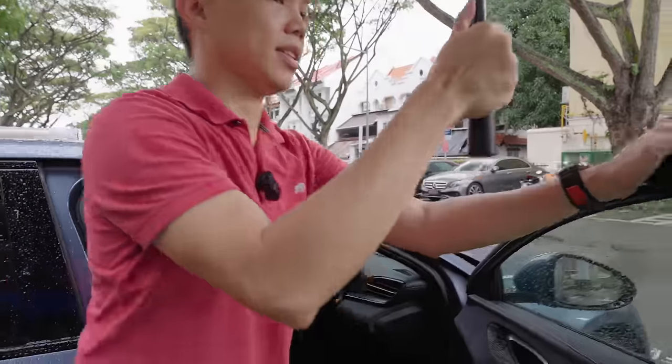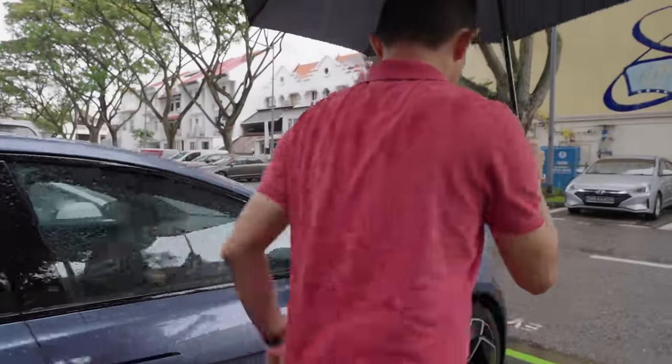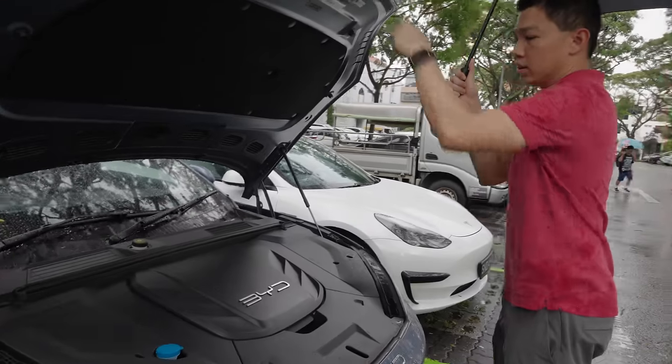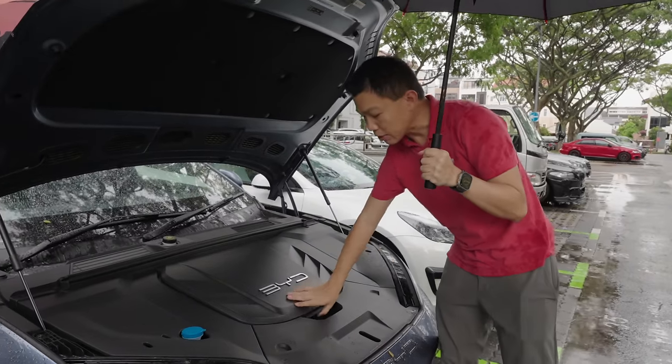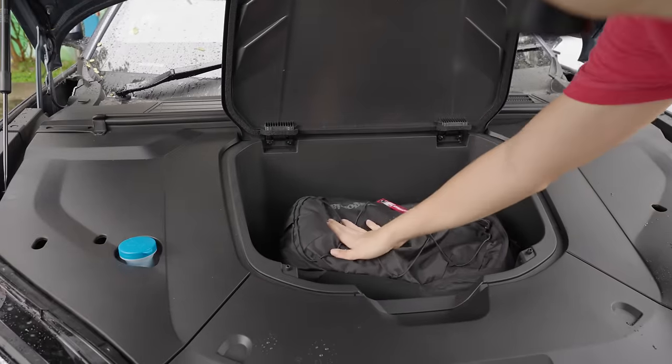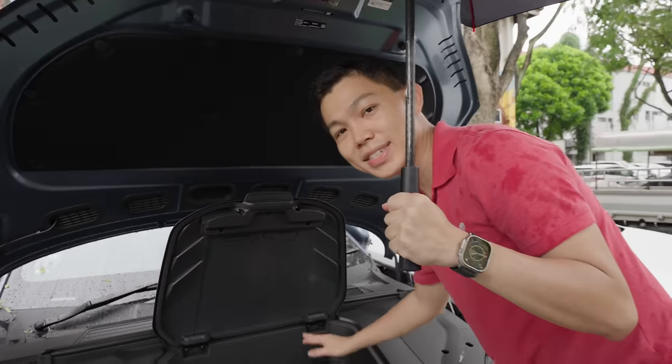Going to the front, instead of an engine there is storage space — an extra 53 litres. I've got my backpack in here, so there's enough room for a backpack, groceries, or takeout food.